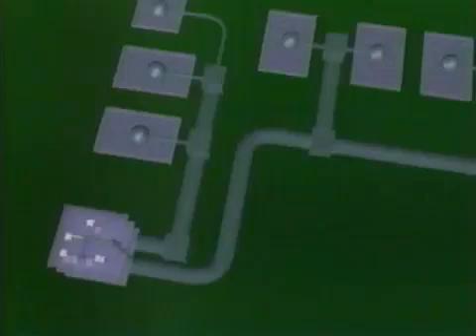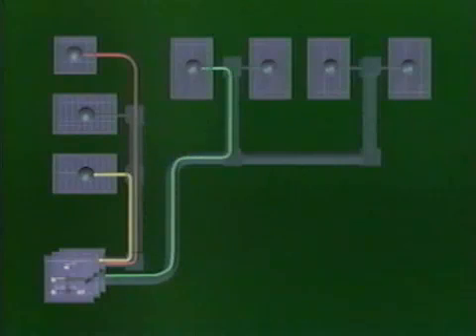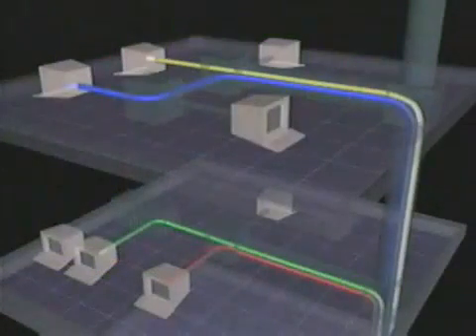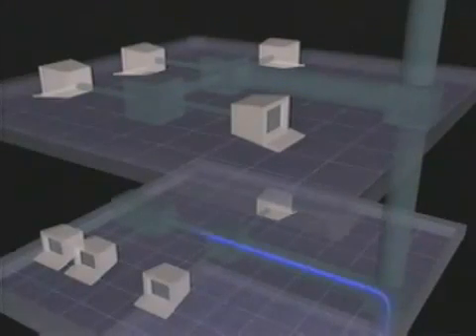An important point for future-proofing your network is that during the initial FutureFlex installation, spare tubes are provided for future upgrades or network expansions. So when you want to add fiber or make changes to the network, as quick as a pit stop, new fiber bundles are blown in. Furthermore, with FutureFlex, old fiber bundles can be blown out of the tube and actually reused in another application, preserving your initial fiber investment and helping you to keep installation and upgrade costs low.